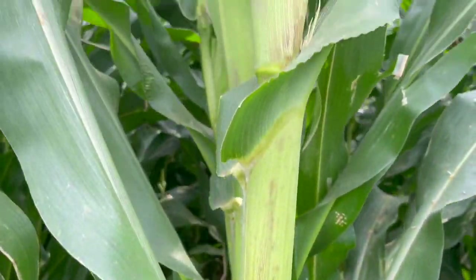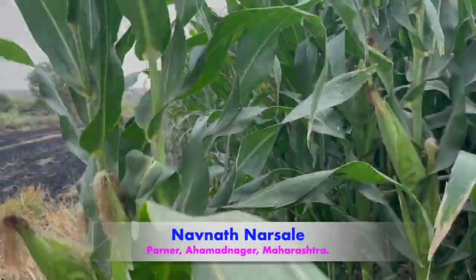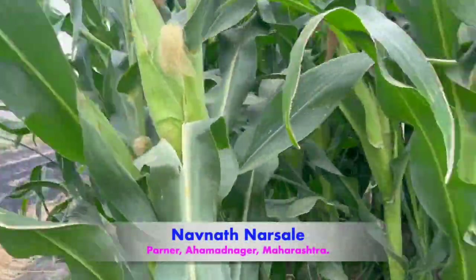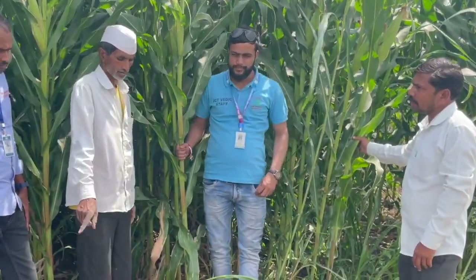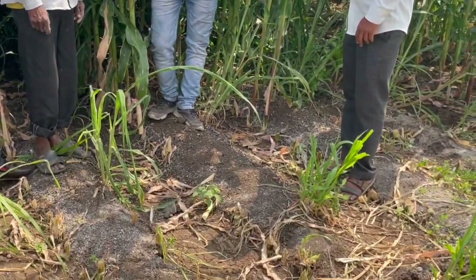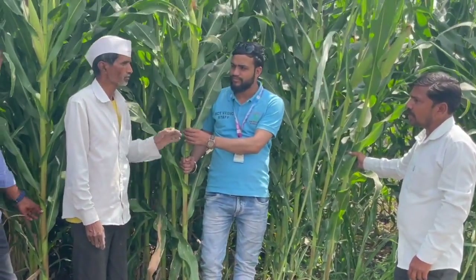Hello farmer friends, welcome to Acetybyte technology. Let's visit the maize plot of Narchar Sir from Nagar district. They are using cattle and milk charger for animals, with complete use of Acetybyte technology applied to maize as a fodder crop.